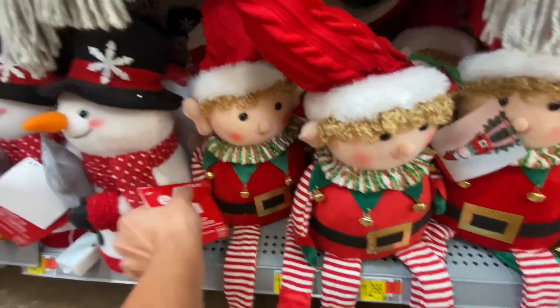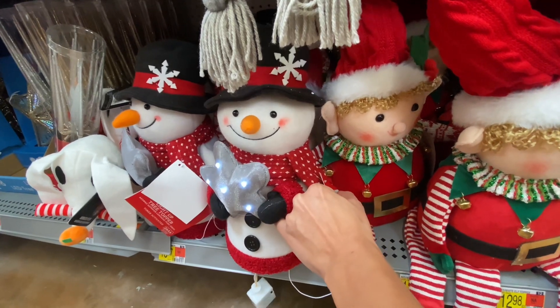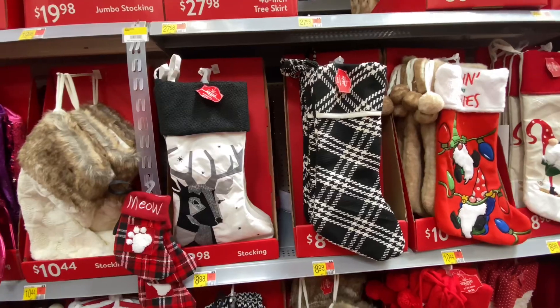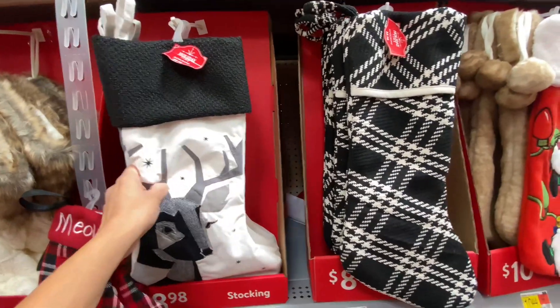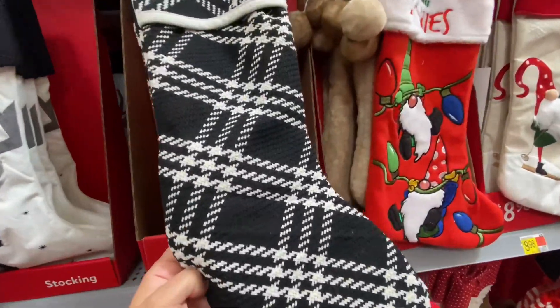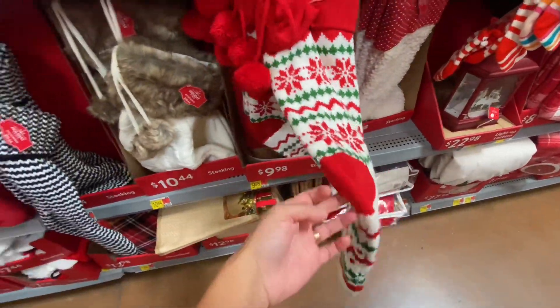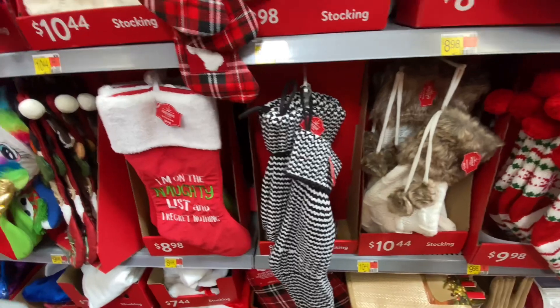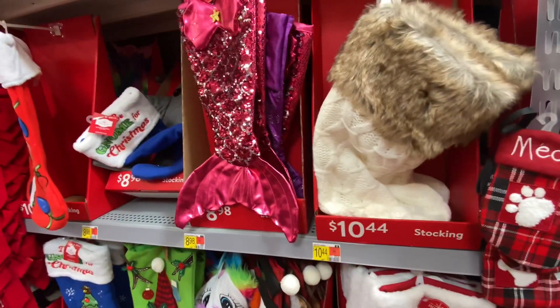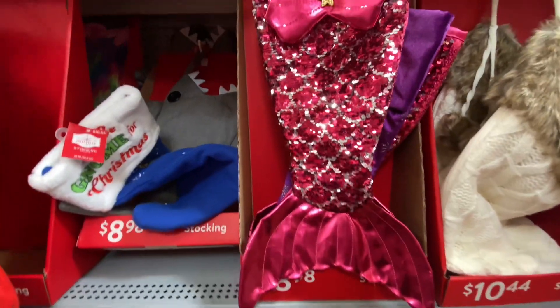I noticed that the Hallmark Christmas movies have started. Do any of you ladies or guys watch those Hallmark movies every single year? I get so excited for all of the new movies that come out. I feel like every year Hallmark starts showing them earlier — it used to be after Halloween, but now it's super early. I'm here for it.